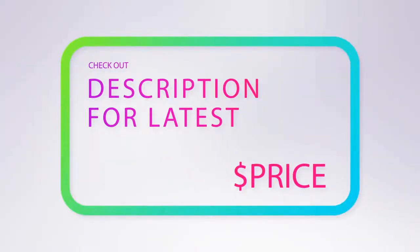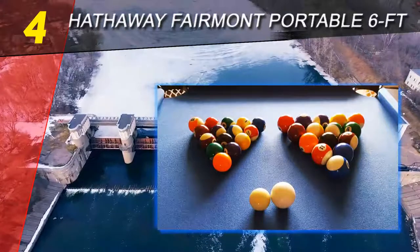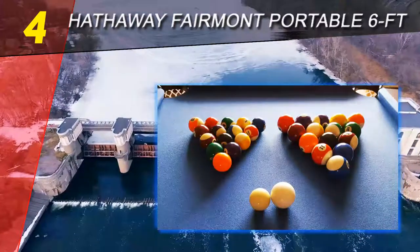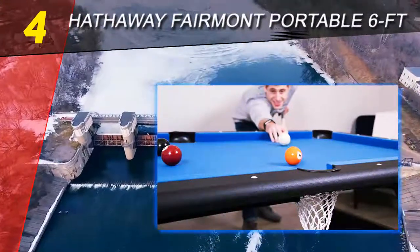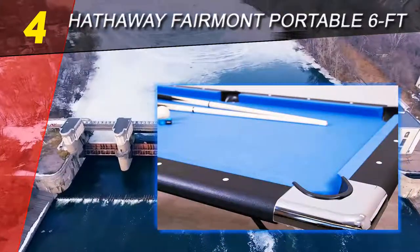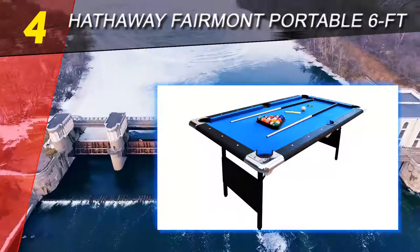For more information and price, check out the product links in the description underneath the video. Coming in at number 4 of our list, the Hathaway Fairmont portable 6-feet. Built to serve adequately and to last, the high-quality Fairmont 6-feet pool table bears a unique formation from all angles. Its original design was to suit smaller rooms and be portable enough.